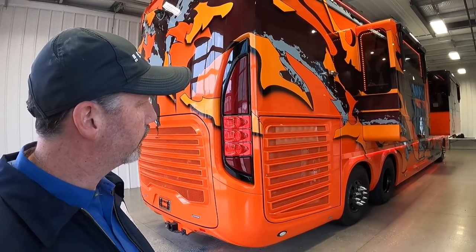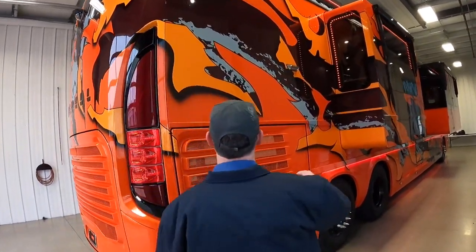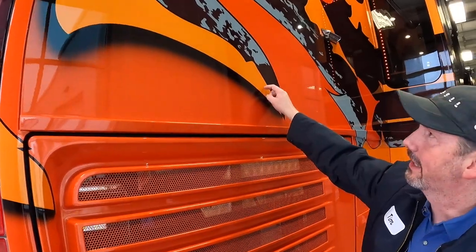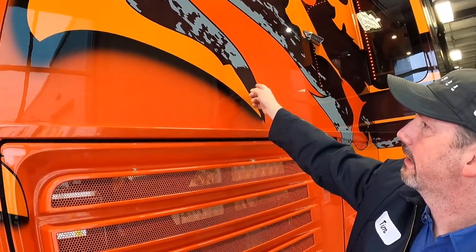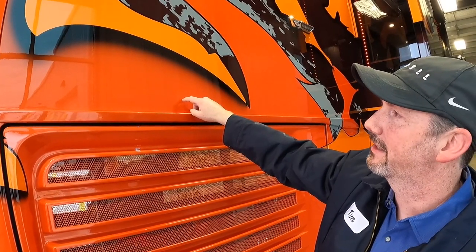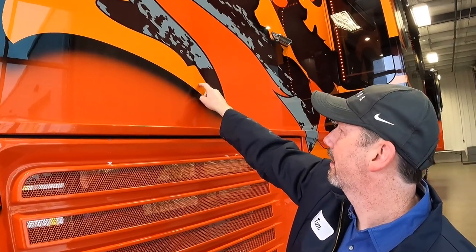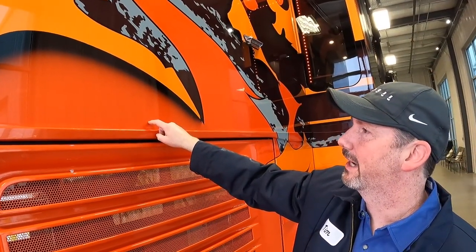This coach has two different colors of orange on it. This color here is a Lamborghini orange, and it has a white base underneath it, and then this is Lamborghini orange that's been modified to match the customer's trophy truck. So basically we took this color and had it modified to paint it this color — it's supposed to be the same color though.